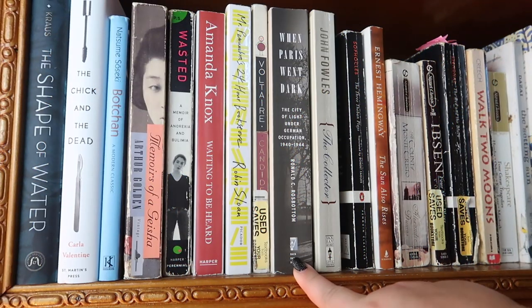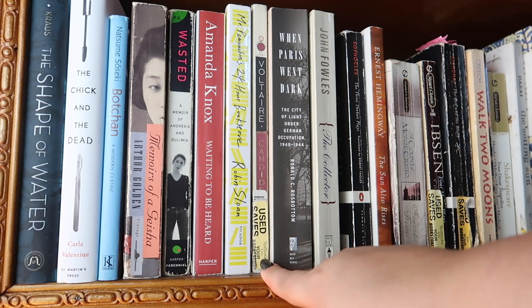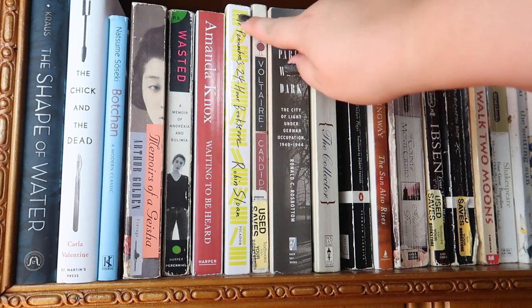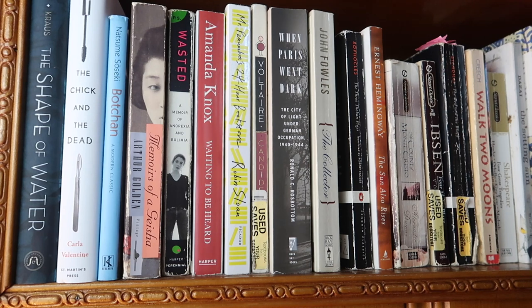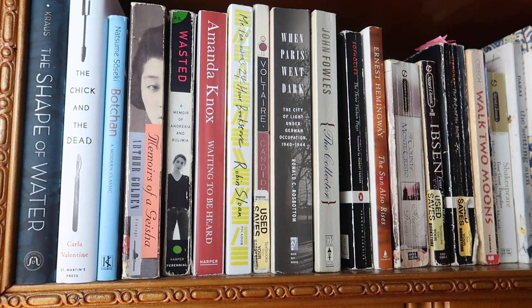Next I have a book about Paris under German occupation — I haven't fully read it yet. Then Candide by Voltaire, from my comedy class right after my tragedy class. A Mr. Penumbra's 24-Hour Bookstore — the cover has yellow slashes that actually glow in the dark, which is cool. It's an Illuminati-themed high-fantasy novel, pretty decent. Then Amanda Knox's memoir Waiting to Be Heard.